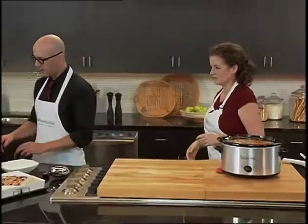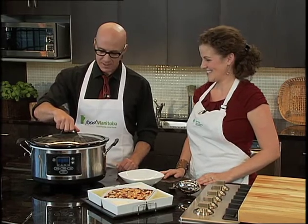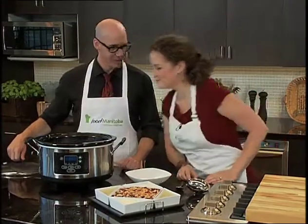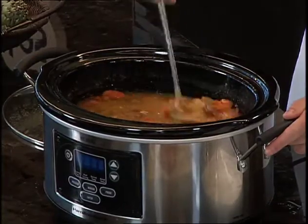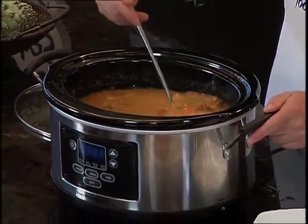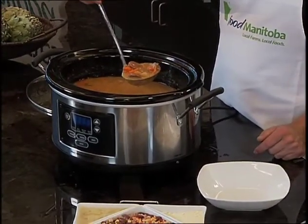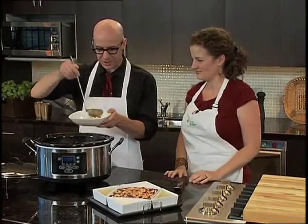This is after a hard day at work — you put in all these magical ingredients, the star of the show being the split yellow peas, and you end up with this. Oh my goodness, so good! You've got to smell it — this is unbelievable. Some recipes actually taste better the next day when the flavors have settled in; this is one of those.